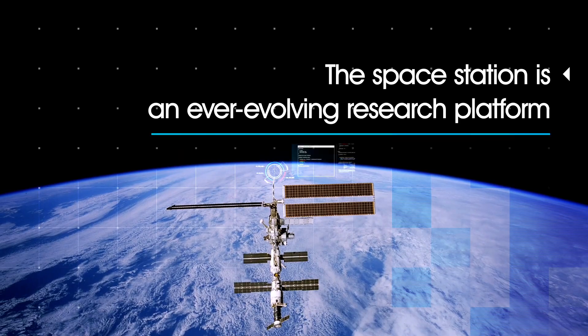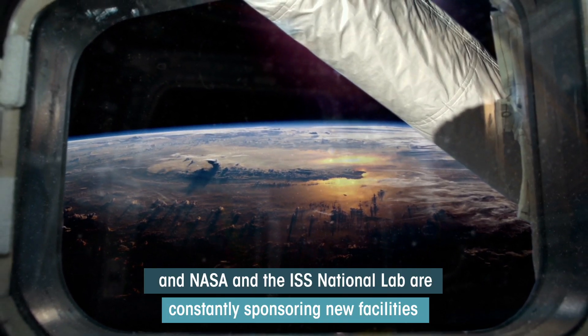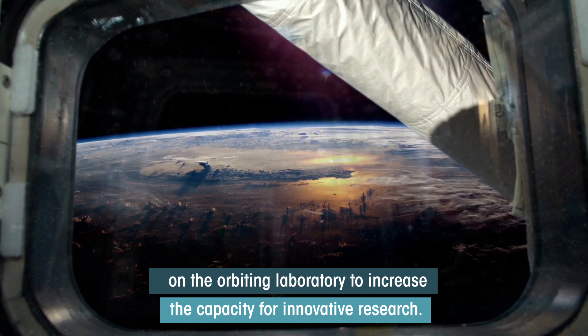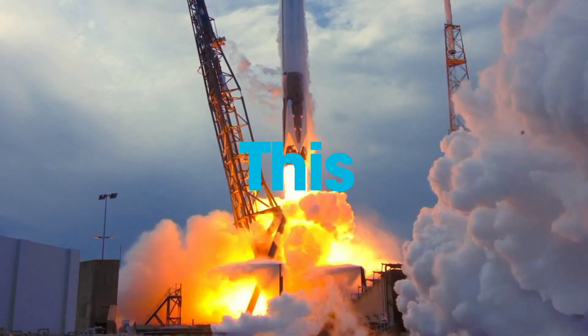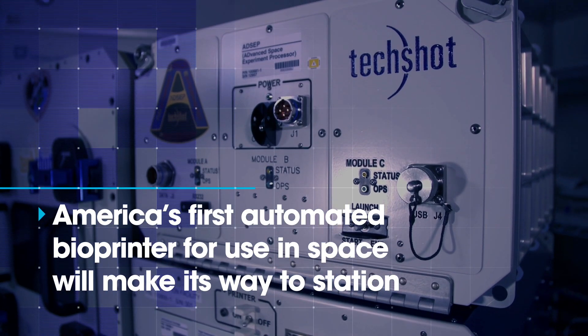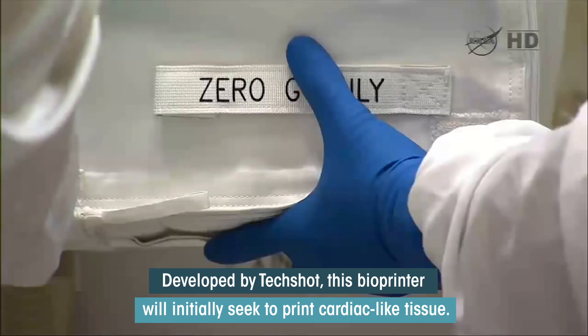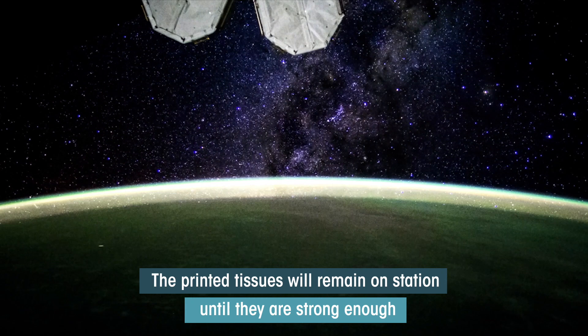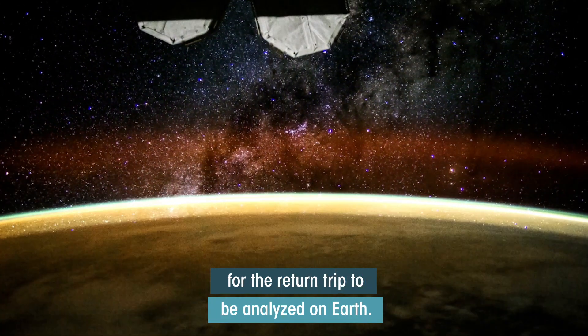The space station is an ever-evolving research platform, and NASA and the ISS National Lab are constantly sponsoring new facilities on the orbiting laboratory to increase the capacity for innovative research. This launch, America's first automated bioprinter for use in space, will make its way to station. Developed by TechShot, this bioprinter will initially seek to print cardiac-like tissue. The printed tissues will remain on station until they are strong enough for the return trip to be analyzed on Earth.